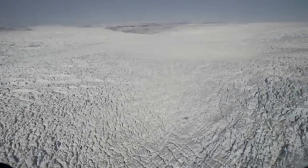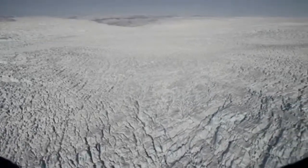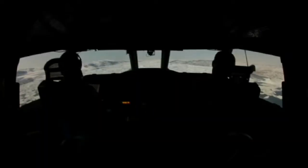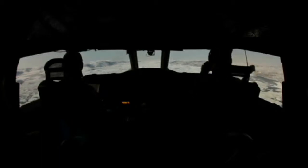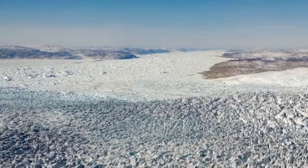The Jakobshaven Glacier on the west coast of Greenland — it's a familiar destination, but it certainly looks different every year. Yesterday, Operation IceBridge returned to the glacier for the first time in 2013, repeating a high-priority mission they've now flown for five consecutive years and collected another trove of valuable data and some great images.